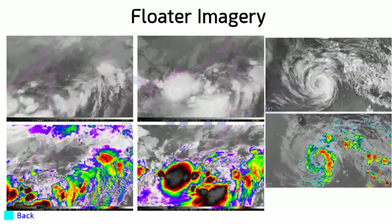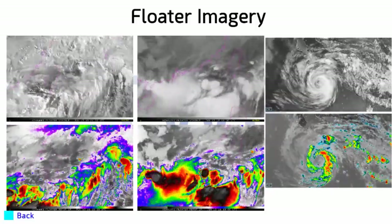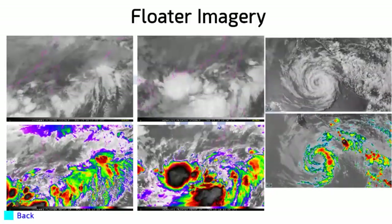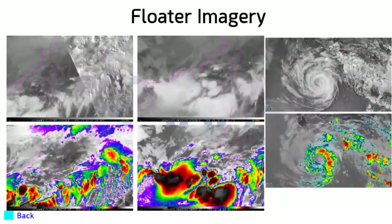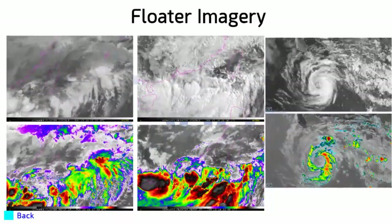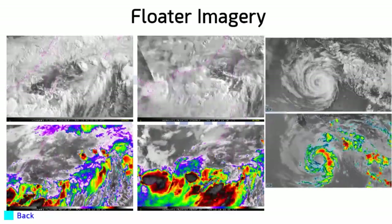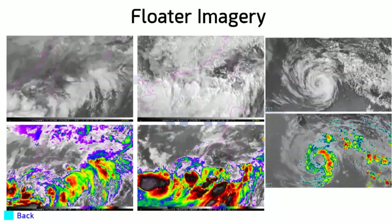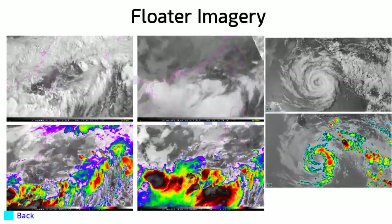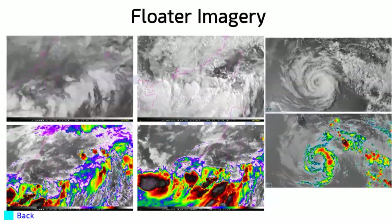Here are the floaters showing those systems. On the left is 7W — not much to pick up on the visible satellite imagery, but there is a circulation, just east of Taipei, moving off towards the northeast. Then 95W just south of China, moving towards Taiwan — could deliver significant rainfall to both Taiwan and China.